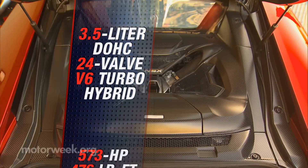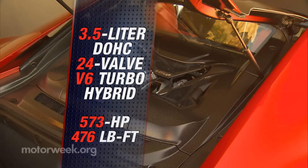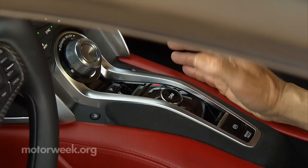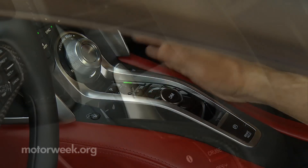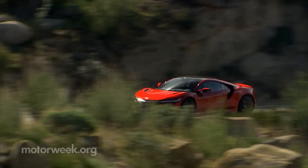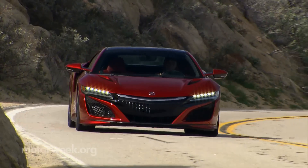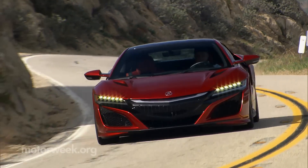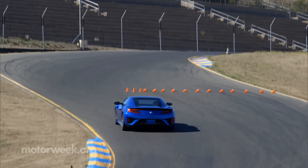The results? A total of 573 horsepower and 476 pound-feet of torque. Its nine-speed DCT transmission is Honda's own design. We found it, along with its paddle shifters, to work well in all situations — smoother than a Honda Pilot on the street, only occasionally hanging onto a gear longer than you'd like, swift and precise on the track, very much like an Italian exotic.